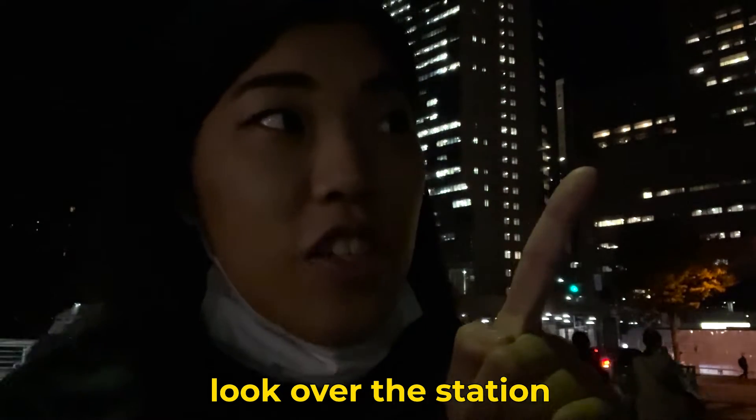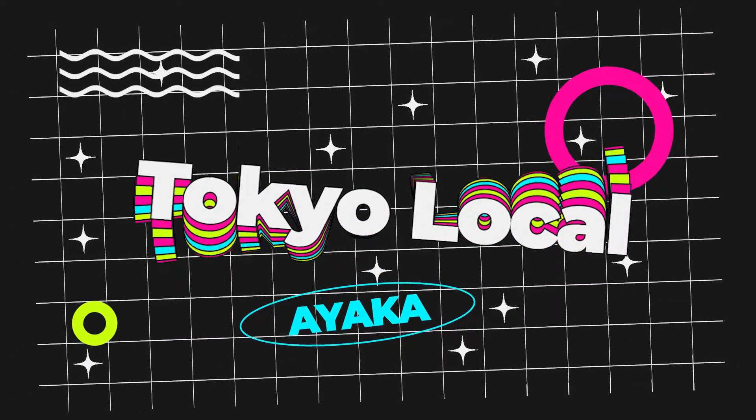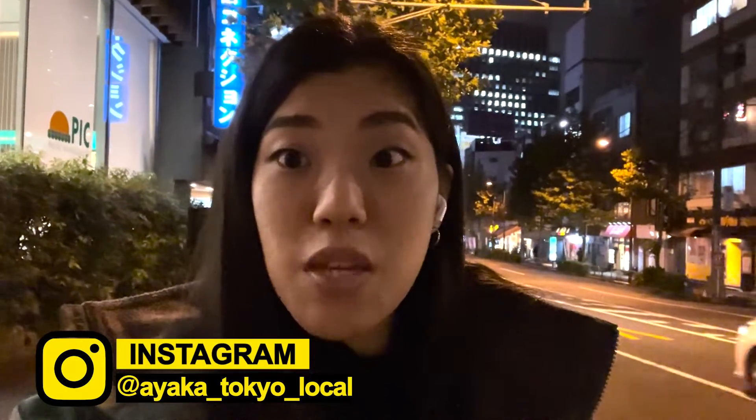Look over the station — this is your spot. Welcome back to my channel. This is your girl, Ayaka. So today's video, we discover the Ochanomizu area.